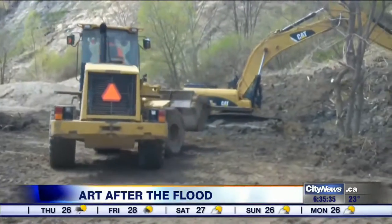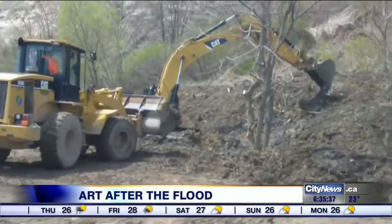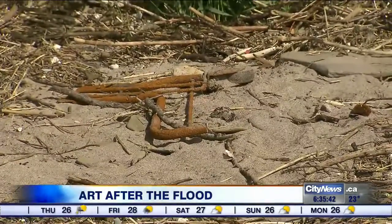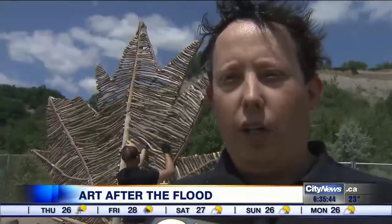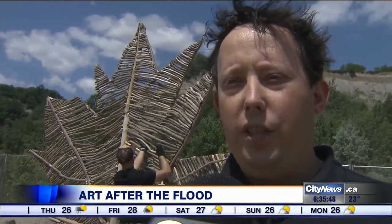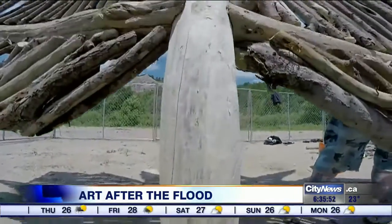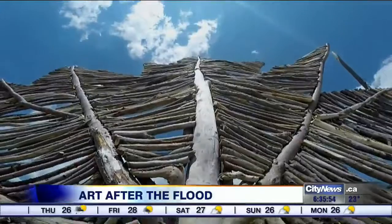City crews have spent weeks removing all of the debris from the Toronto waterfront, getting everything ready for the Canada Day long weekend. And instead of just having it all hauled off to an off-site disposal facility, TRCA thought it would be a good idea to team up with a Canadian artist to create a piece of art out of the material left behind.